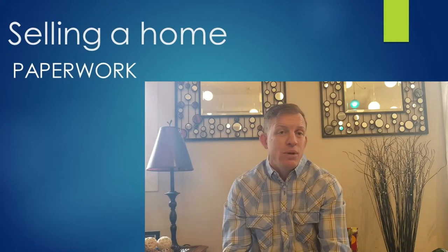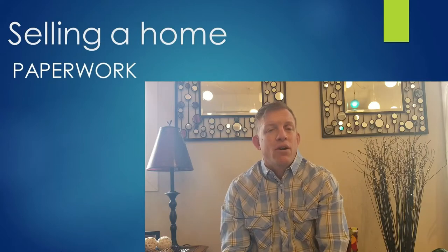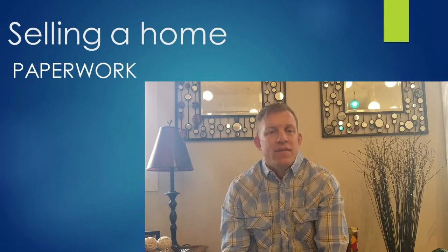So first we're going to talk about you hiring me. We do a specific form called the Exclusive Right to Sell Listing Contract, which is what hires the listing agent to put the property on the market on behalf of the seller.